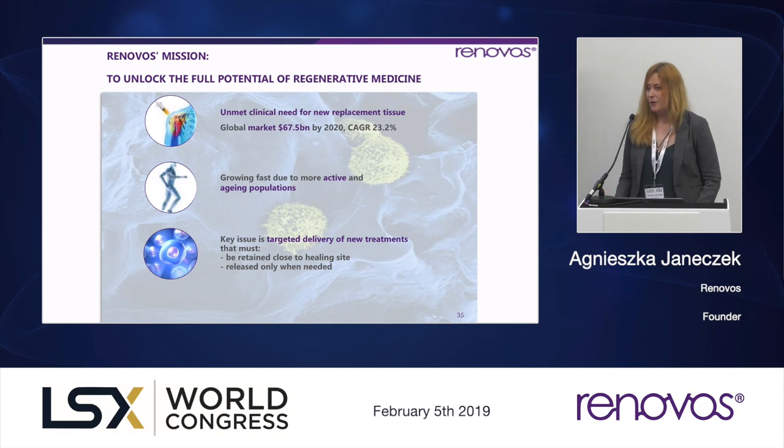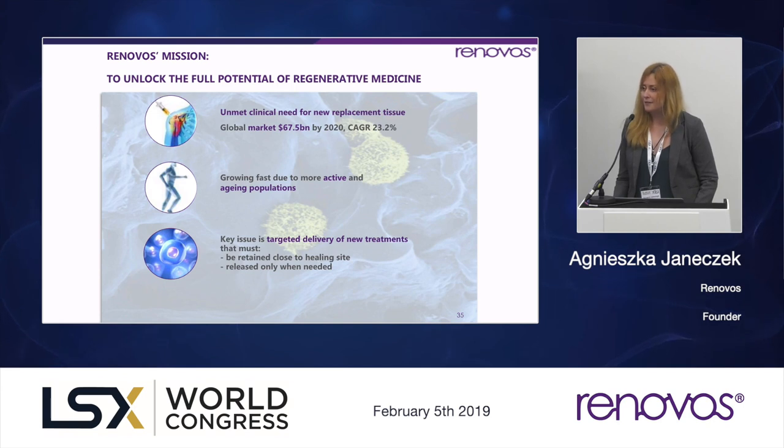We know that stem cells are activated by a variety of different molecules within the body. In order to capture the full potential of stem cells, we need to find a way of localizing and delivering those molecules. The key issue in regenerative medicine that still needs to be solved is a targeted delivery of new treatments that must be retained close to the site of action and released only when needed to the targeted cells.